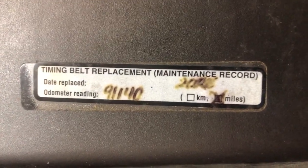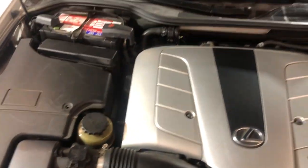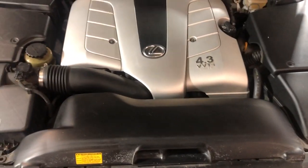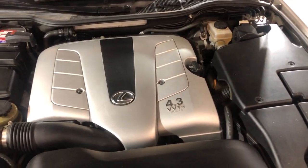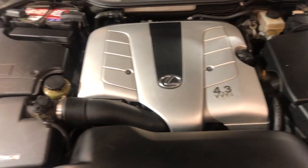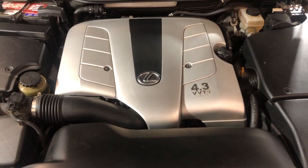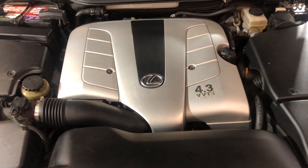LS430 — timing belt has been replaced at 91,000 miles, so it's ready for another 100k at least. Any questions, give us a call. Beautiful, super nice and clean 2005 Lexus LS430, beautiful color combination — pearl white exterior over tan leather interior. Any questions, let us know. We're located in Palatine and we are Car City Inc.